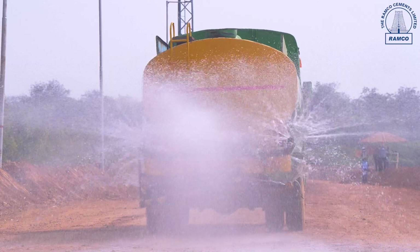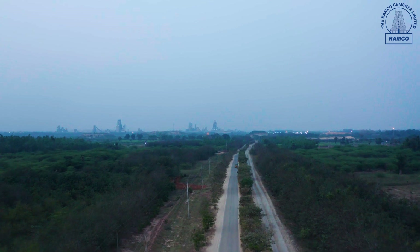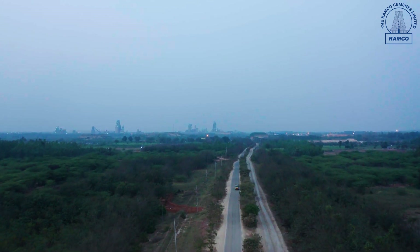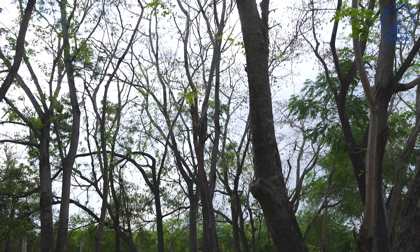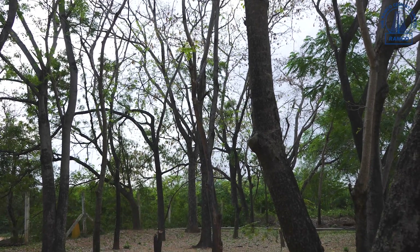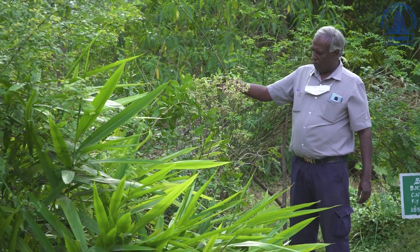We are also carrying out a lot of eco-friendly activities like sprinkling water, forming tar roads, maintaining an AAQ station, and having garland drains all around our periphery. Plantation is carried out exclusively in a very good manner, with one horticulturist separately engaged for the purpose.